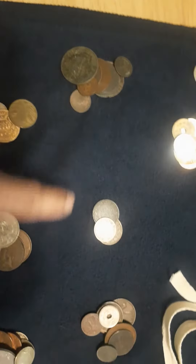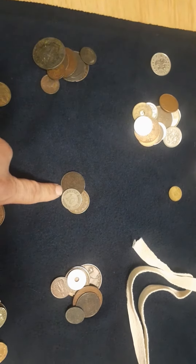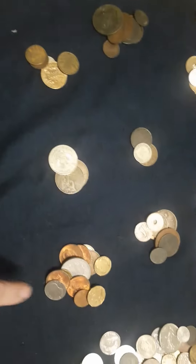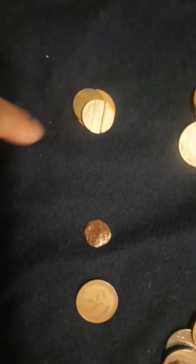So 1800s, 1900s, 1910s, 20s, 30s, 40s, 50s, 60s, 70s — I got a dime, some tokens.